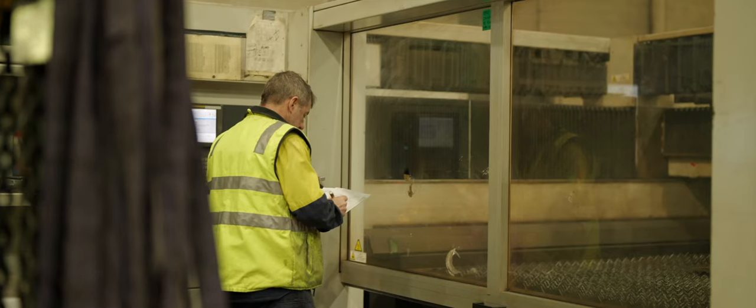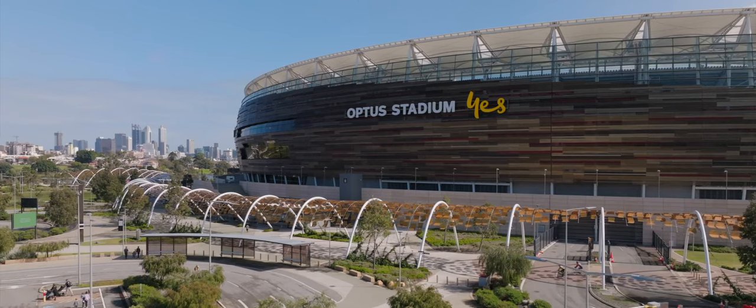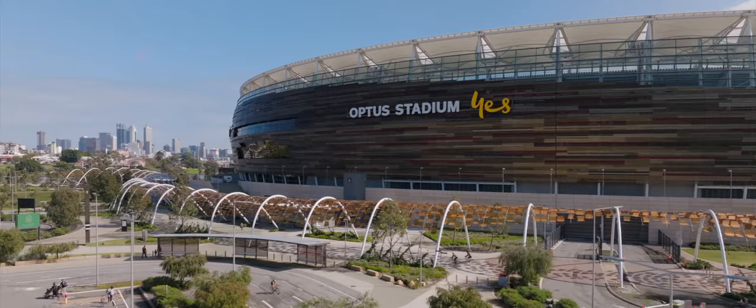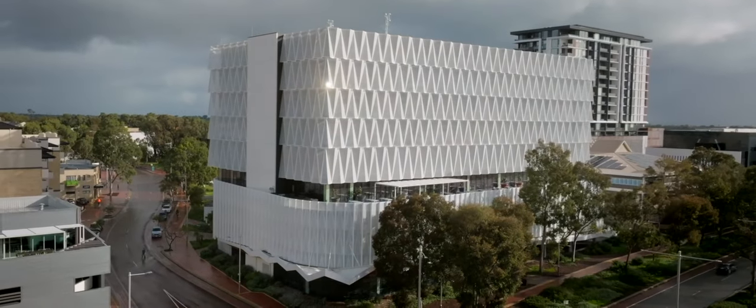We quite often get the projects that nobody else can do, all the high volume work as well. So we have some very skilled people who have years of experience in producing quality finish aluminium products.